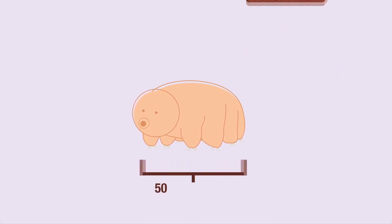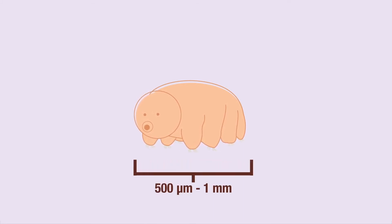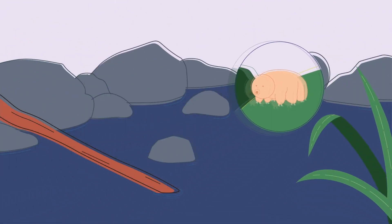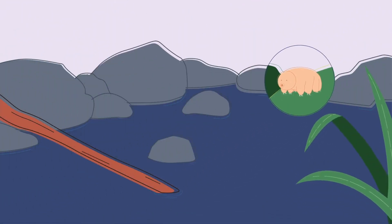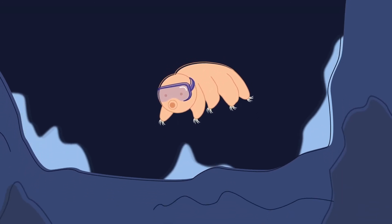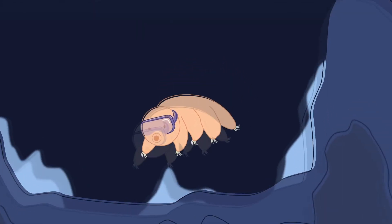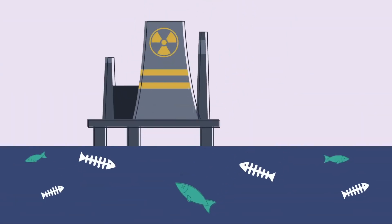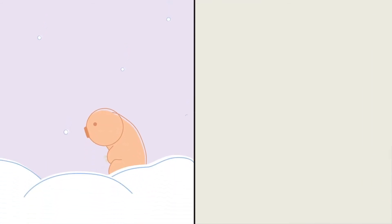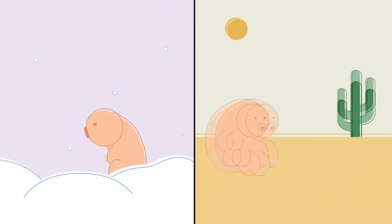Adult water bears are typically 500 microns to one millimeter long. Their favorite food is moss, and they're most commonly found in streams, rivers, or ponds. What's amazing about water bears is their resilience. They can survive pressures up to 600 megapascals — six times that of the deepest ocean trenches. They can also survive radiation hundreds of times the dosage that would kill a human, without food or water, at temperatures down to minus 458 degrees Fahrenheit, or beyond boiling.